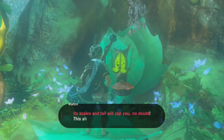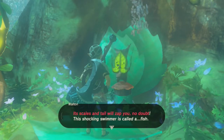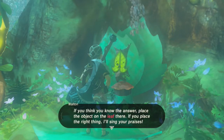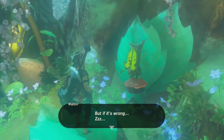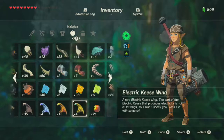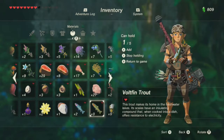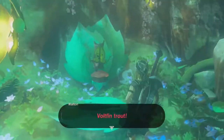Its scales and tail will zap you, no doubt. This shocking swimmer is called a trout. If you think you know the answer, place the option here. I think I have the right thing — is it a... where'd it go... a volt fin trout? Boop. A volt fin trout!